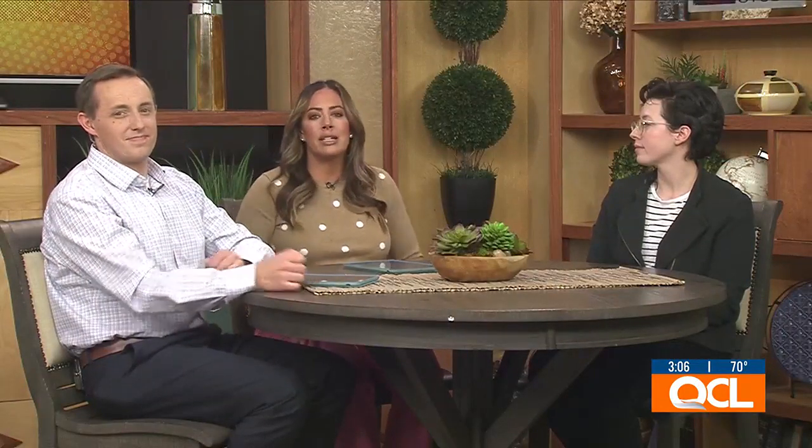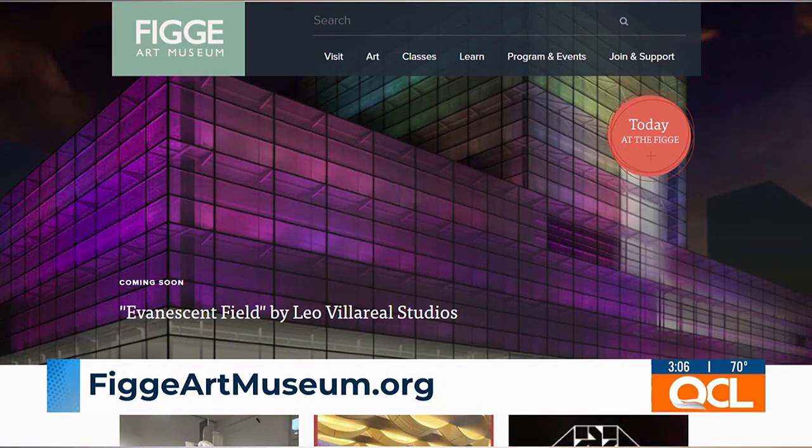If people haven't been down to this exhibit in the eight years you've had it at the Figge, what should draw them there? Just seeing the variety of artists at work in the region — there is a wealth of creativity here. A lot of people may think coastal about art, but there's great art being made in the Midwest and we want to highlight that at the museum. The Rock Island Art Guild Fine Arts Exhibition will be on display through June 2nd. Visit the website at figgeartmuseum.org. Vanessa, thank you so much for being here today.